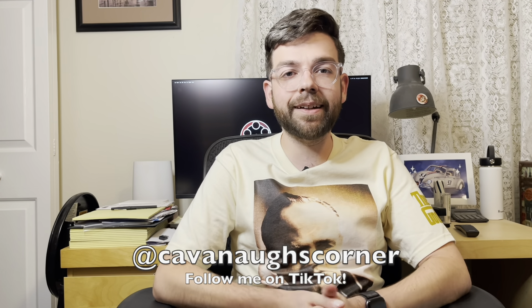Hey everybody, welcome back to another episode of Kavanaugh's Corner. Today on the channel we're going to be doing a pretty big review. If you've been watching my TikTok account you saw me unbox this one not too long ago, and of course I had to get all decked out for the occasion. We are going to be reviewing The Godfather — this is the 50th anniversary 4K special edition collector's huge box set.